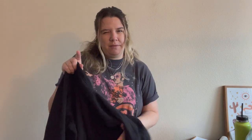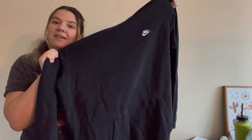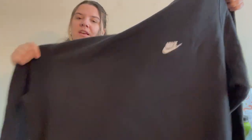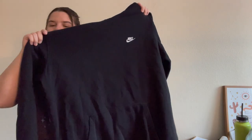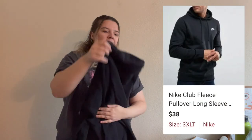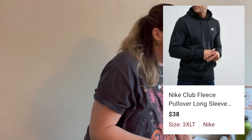This is a Nike hoodie — they have a specific name for this style but I can't remember it right now. This one is a 3XL tall in men's, so I was hoping it would sell a little more quickly than it has. It's not getting too much attention yet, but it is really cute and I know it'll sell soon.